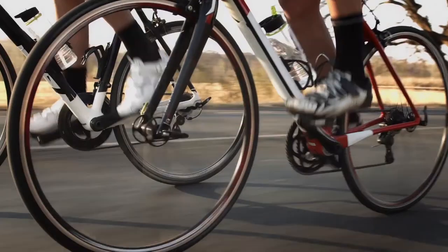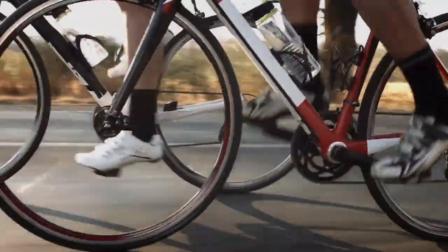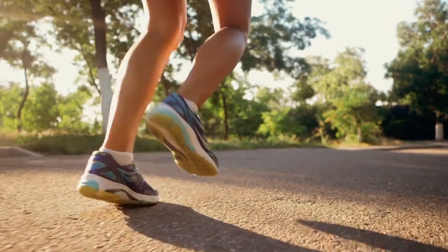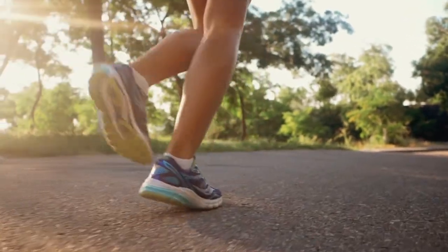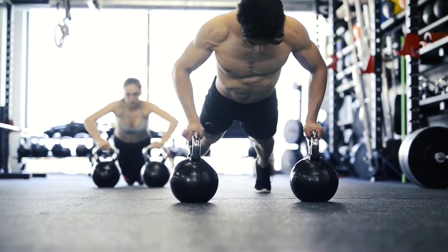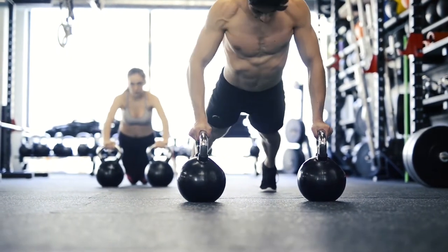Aside from light, there are other things we can look at to regulate our circadian rhythms, like exercising. Putting our bodies to work gives us a reason to sleep — to repair all our body's tissues and reset for the next day. And when you engage in vigorous exercise, you're going to want to rest anyway.